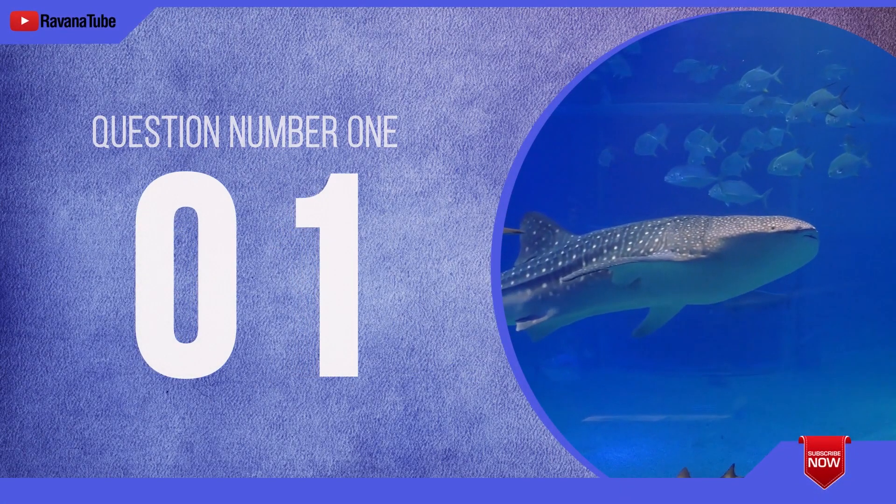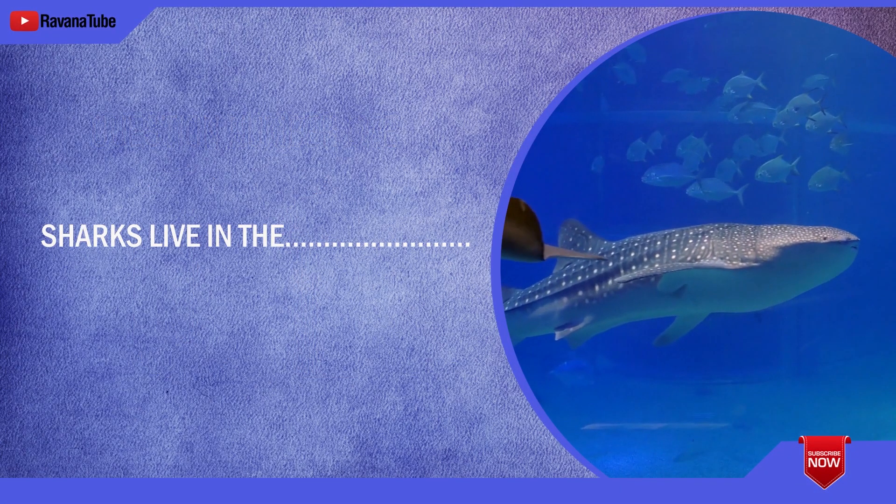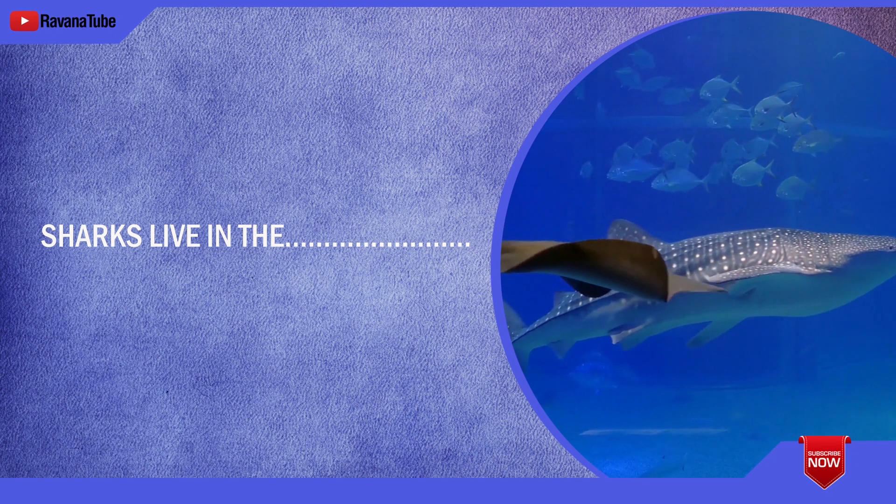Question number 1. Spelling 1. The word is sea. Sharks live in the sea. The word is sea.